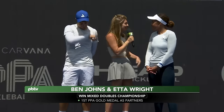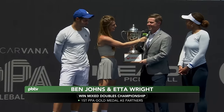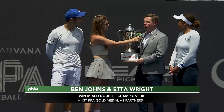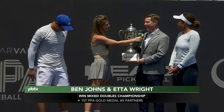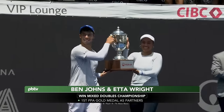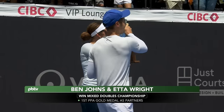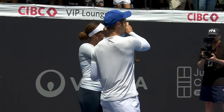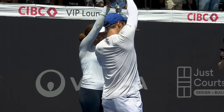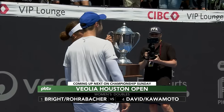Congratulations — we're going to move to trophy time. Nate Pepper from title sponsor Veolia will come on court to present. Etta and Ben, congratulations on that excellent victory. As the official sustainability sponsor of the PPA, Veolia would like to thank all the pro PPA players who came out on Tuesday for our environmental cleanup day at Lake Houston. On behalf of all 220,000 of us at Veolia, I'm proud to award you with the Veolia Cup. Ben Johns and Etta Wright are your champions. Mixed doubles is complete — now it is time for women's doubles: Rachel Rohrabacher and Anna Bright versus Vivian David and Jackie Kawamoto. Best of five — will it go the distance? We'll find out.